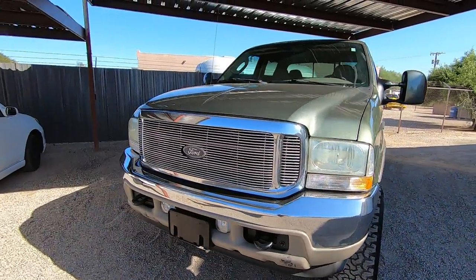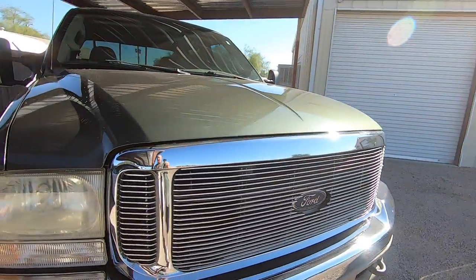It's a pretty truck — really pretty truck. And I'm told it runs and drives really nice.